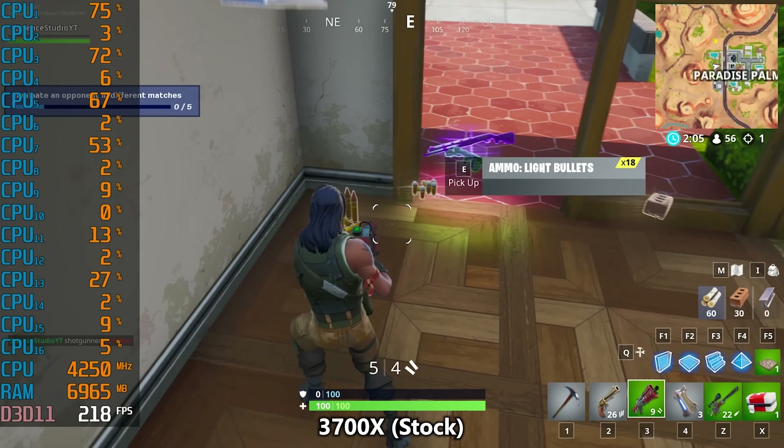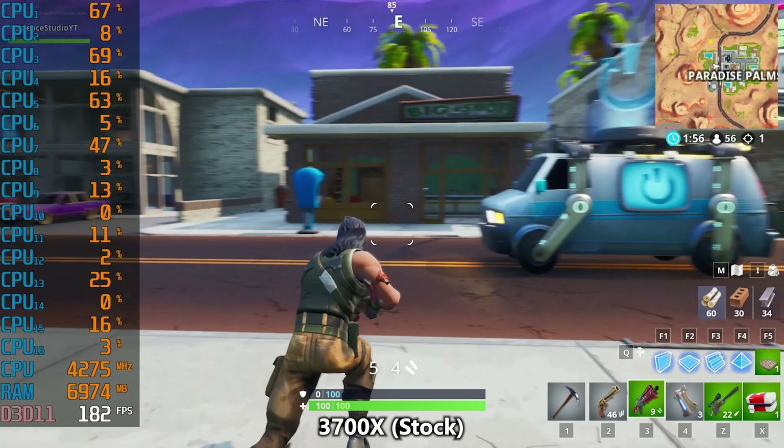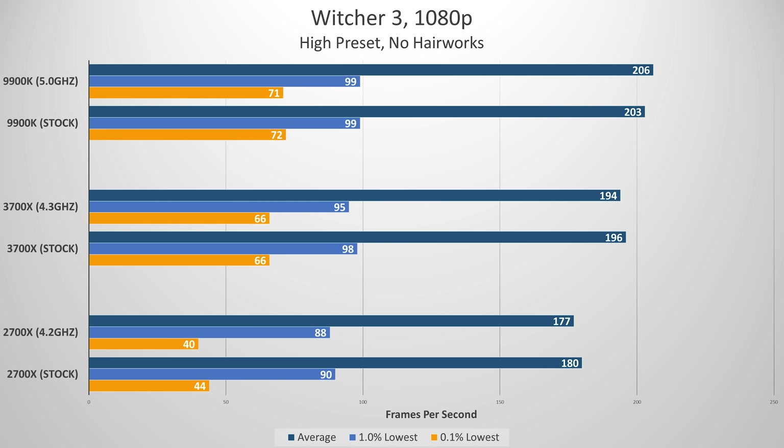I tested Fortnite to appease the younger audience. I landed on top of the same building every time and ran the same route, also trying to sync up the time of day in game because some games tend to perform worse or better at night. On average, the 9900K edged out a victory but again only by a few FPS, and this trend continues to the lowest 0.1% of frames — I highly doubt anyone would be able to distinguish the two. The 2700X fared pretty well here too. So if you're a huge Fortnite fan and maybe you're into streaming, the 2700X at a deep discount might be worth considering over the more expensive processors.